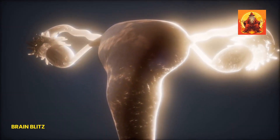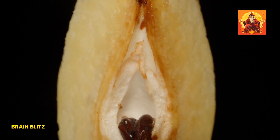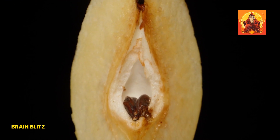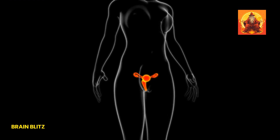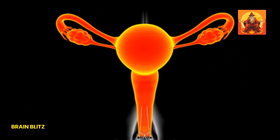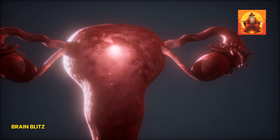Now let's chat about the unsung hero of pleasure — the vulva. The vulva isn't just a single part; it's the whole exterior package of the female genitalia, including the labia, clitoris, and vaginal opening. It's like the welcoming committee to the vagina. And just like people, vulvas come in all shapes, sizes, and colors — each one unique and normal. Celebrating this diversity is key to understanding and appreciating female anatomy in all its glory.